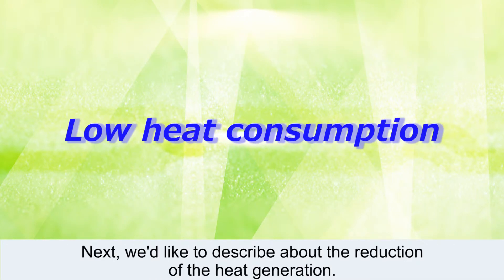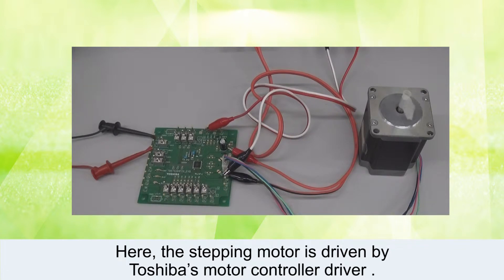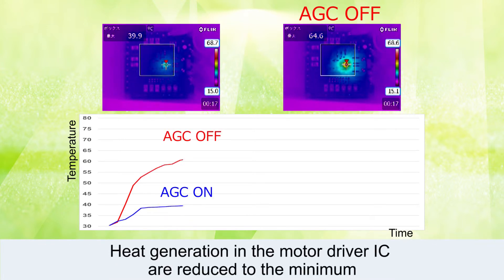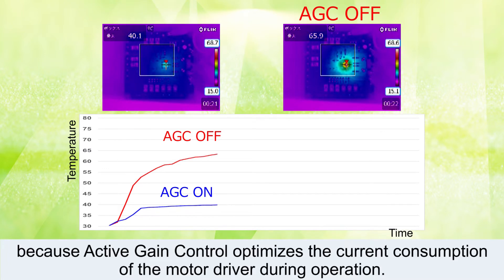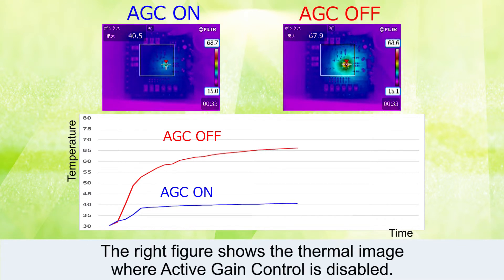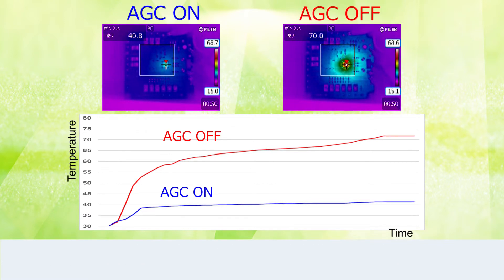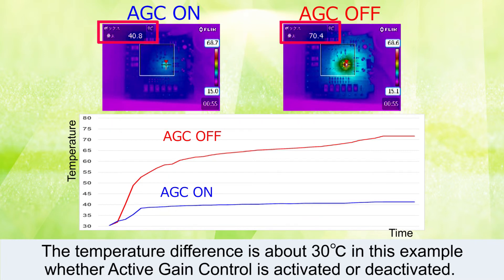Next, we'd like to describe the reduction of heat generation. The stepping motor is driven by Toshiba's motor controller driver. The left figure shows the thermal image of the motor driver where Active Gain Control is activated. Heat generation in the motor driver IC is reduced to the minimum because Active Gain Control optimizes the current consumption of the motor driver during operation. The right figure shows the thermal image where Active Gain Control is disabled. You can see the heat generated in the motor driver IC increases with the lapse of time. The temperature difference is about 30 degrees Celsius in this example, whether Active Gain Control is activated or deactivated.